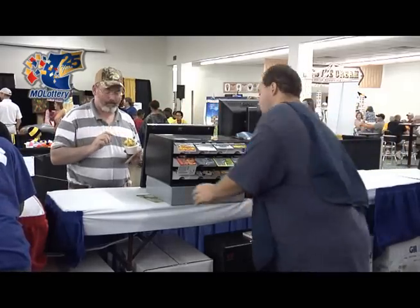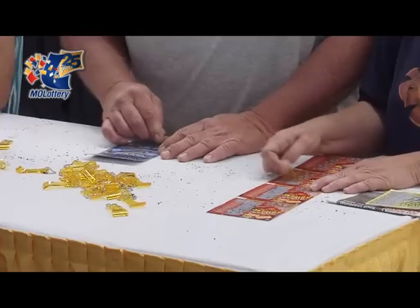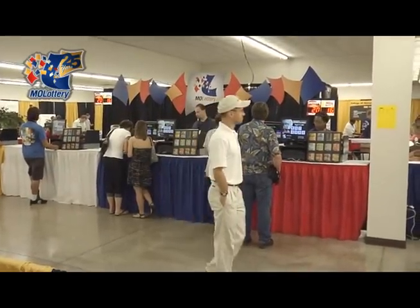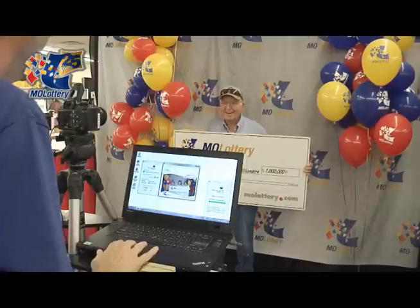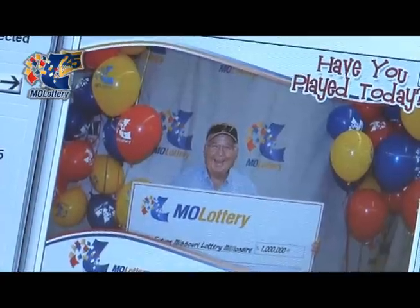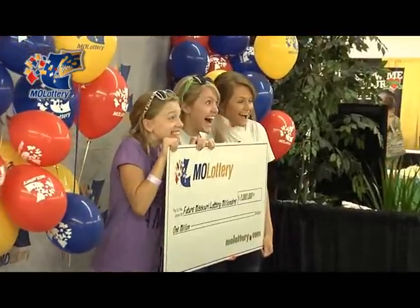As in past years at the fair, the Lottery is offering scratcher tickets for sale, but Zuniga says there are some new additions to this year's Lottery booth. Not only can our players buy tickets — everything from our online games to our most popular scratcher tickets — but we also have our Keno Oasis, where they can play our online Keno game every four minutes. And we're also doing an interactive photo opportunity where you can come and have your picture taken as looking like the next future millionaire for the state of Missouri, and then share that photo with your friends on various social media aspects.